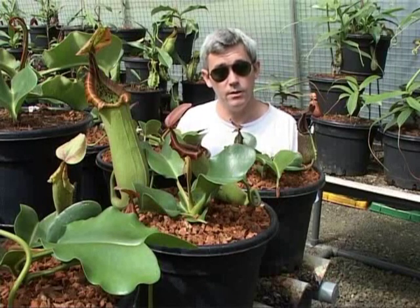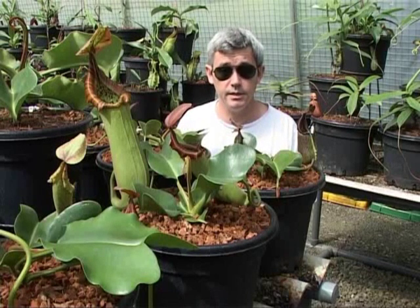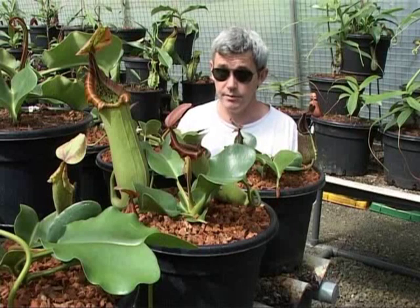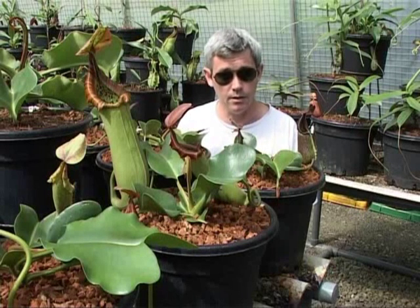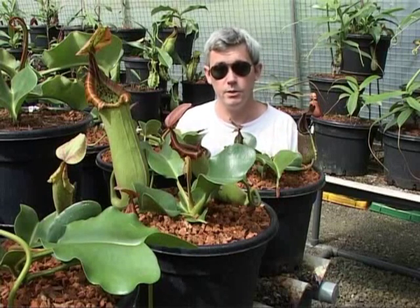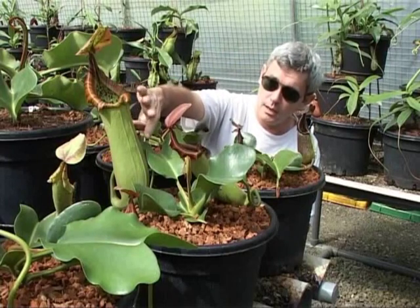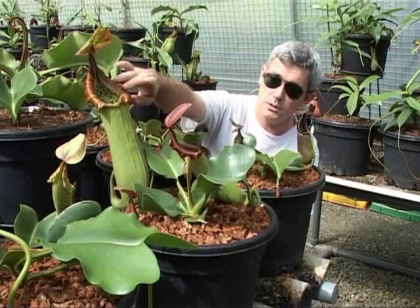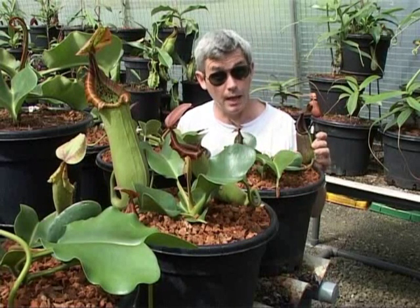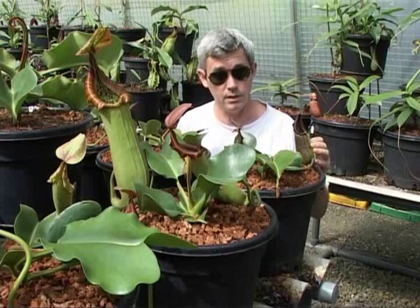The plants in the picture now are Nepenthes truncata from the Philippines. This is the highland form of truncata which we discovered in 1987 in a remote part of Mindanao. It is generally more colourful than the lowland form. As you can probably see, we have pictures with green pitchers and stripy peristomes and various colour forms, and even one here which is nearly black. This is probably the most extreme of all the truncata colour forms.